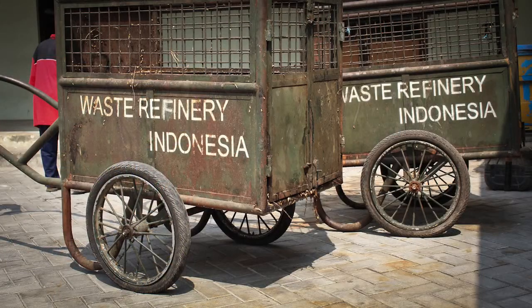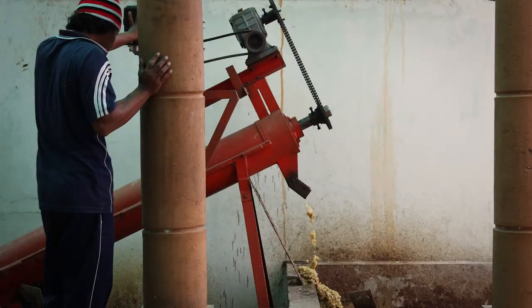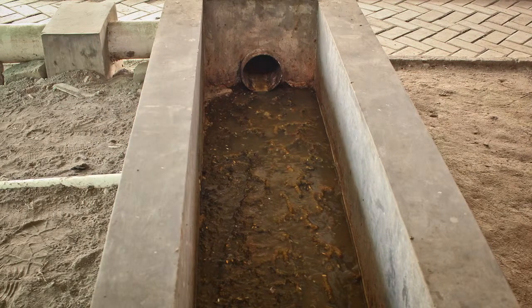The organic waste goes into these carts, where they separate the organic material to be processed in this installation. The solid organic waste is mixed with water, then pushed through a tunnel into that box, where the water is further separated from the solid waste, with the water going into that pipe over there.